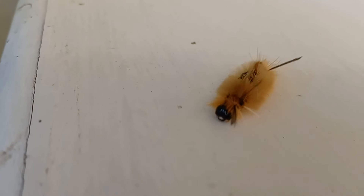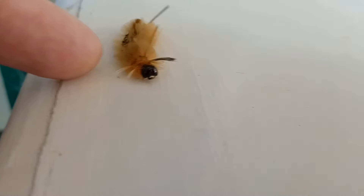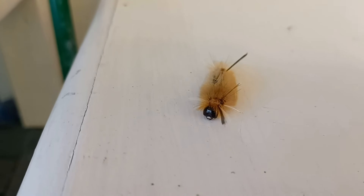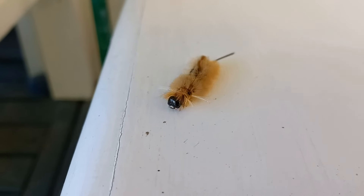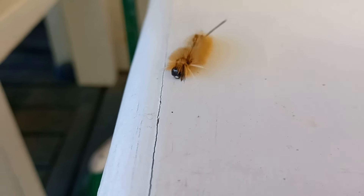He doesn't mind changing direction. I don't know if he's got somewhere in particular he needs to go, but let's see if we can keep him on track here. He doesn't like that finger. Not sure what's up with the finger — either he can't see the camera or it just doesn't bother him because it's not close enough to do damage. Let's see what he does when he gets to the edge here.